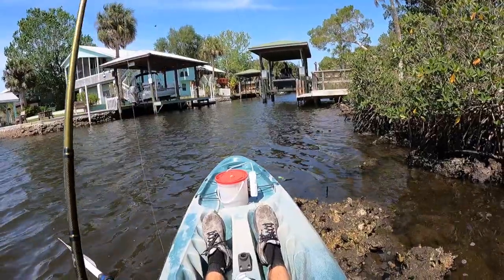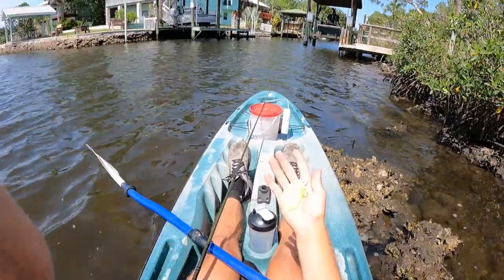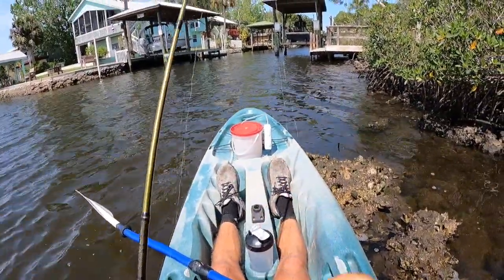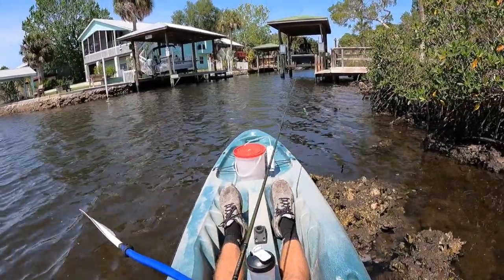Alright, so since this worked so good last time, we're starting out with the old Mr. Twister. I do have some shrimp up there that will eventually come into play, but we're just going to give it a shot with this first so I can catch them on artificial first. That's just the cherry on top.